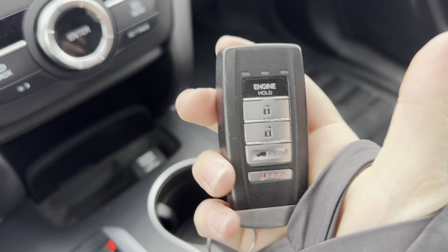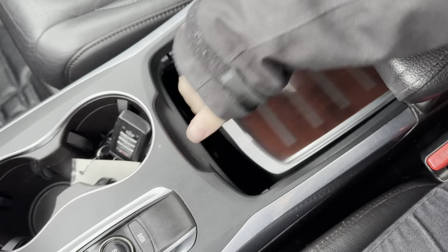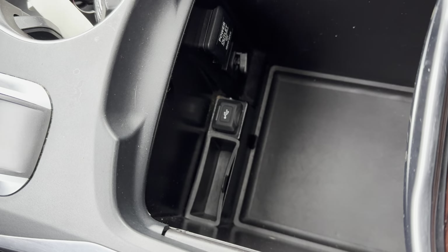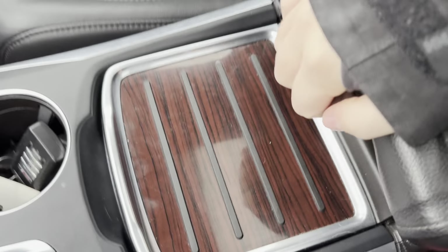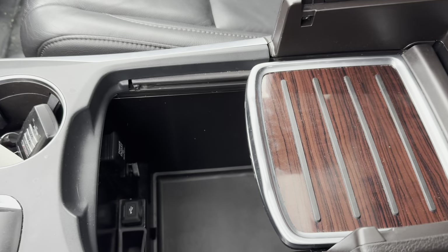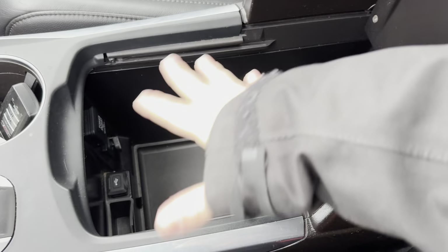Your key fob with the remote start mounted right on the key fob. Coming over to your center console, this opens up revealing your center console — you do have a 12-volt, an auxiliary, and a USB port. Over here you have a two-level center console. You can move this back and forth — that hides it back there — or you can lift it up if you need full access.